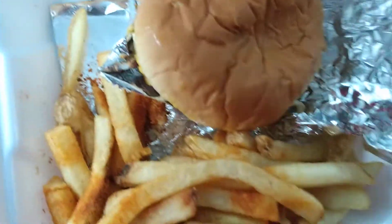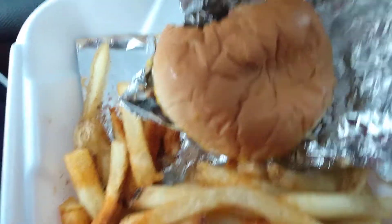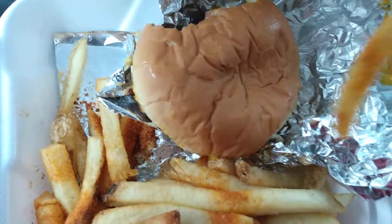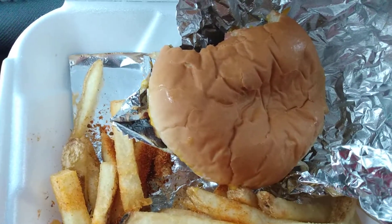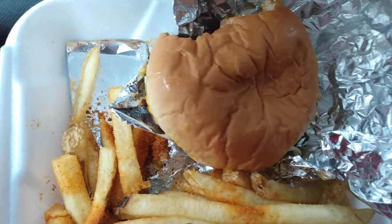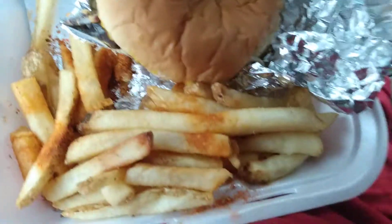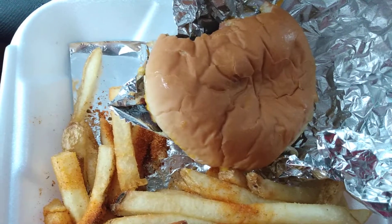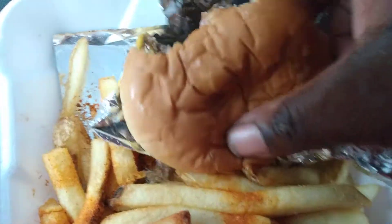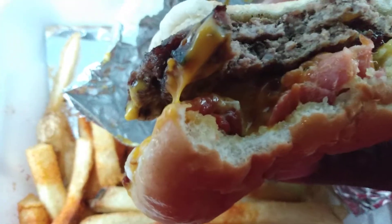This is pretty good, fries are good, everything's good. This meal is like — take that back — it's like $7.99 for this, and it comes with a drink and everything. So yeah y'all, give it a try. It's the Cookout Bacon Cheddar Big Double Burger.